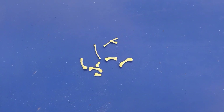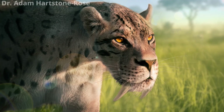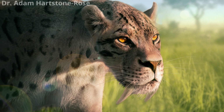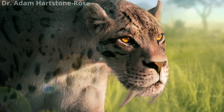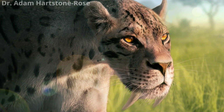It turns out that we may be able to understand what saber-tooth cats sounded like by looking at these tiny bones. These are cat hyoid bones. Saber-tooth cats went extinct during the last ice age. They're known for having really long canine teeth. While scientists don't know exactly how these cats used their teeth in hunting, we do know that they lived in woodland environments and were around the size of modern tigers.